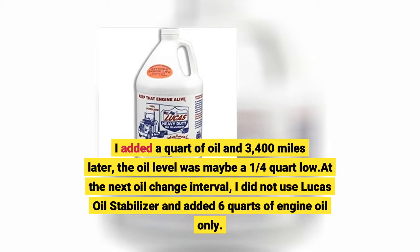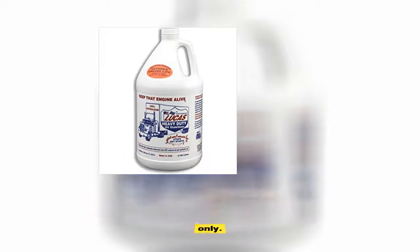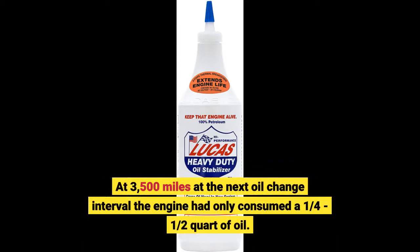At the next oil change interval, I did not use Lucas Oil Stabilizer and added 6 quarts of engine oil only. At 3,500 miles at the next oil change interval, the engine had only consumed a quarter to half quart of oil.